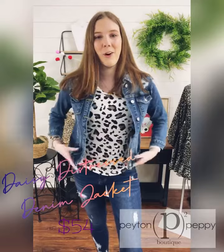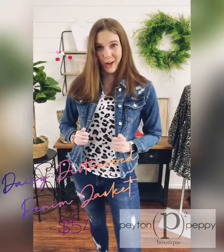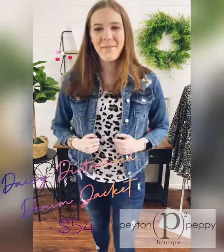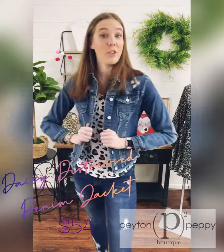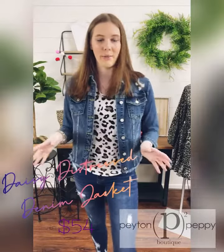distressed raw hem denim jacket, which I love so much — it is so soft and so comfy, this needs to make it to your closet, it's already made it to mine. It is $54 and I'm wearing a medium, but I wanted to note that I actually bought it in a small because it's so soft and stretchy there wasn't much of a difference.